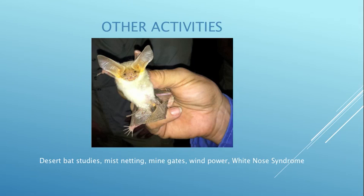We're involved in other things too — we were involved in desert bat studies where we did mist-netting of bats, put gates on deserted mines, and learned about wind power and how to help bats with white-nose syndrome.